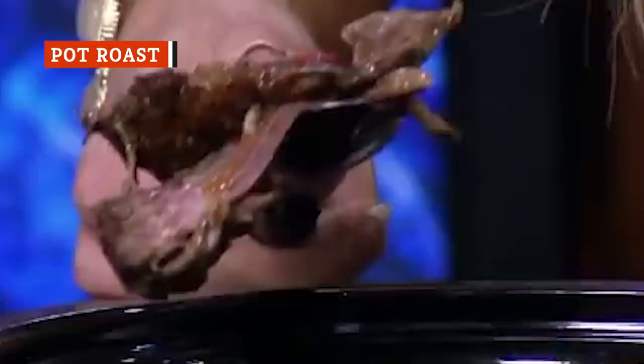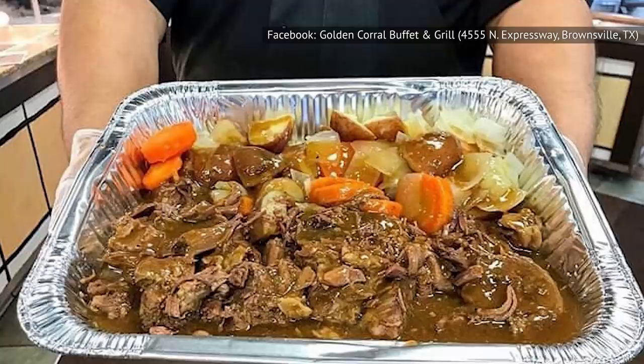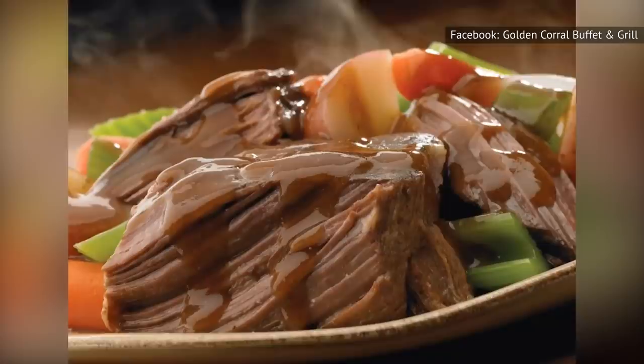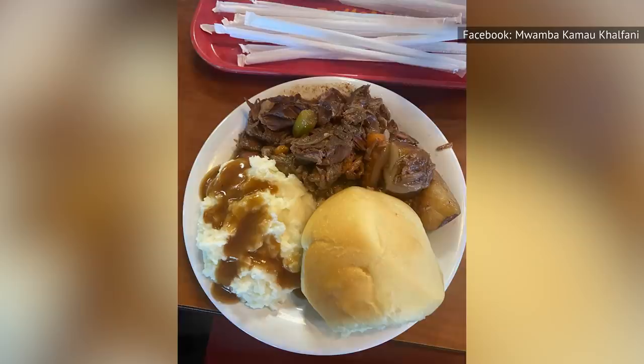A good pot roast is nice and juicy — unfortunately, that's just not what you're going to get at Golden Corral. We couldn't believe how dry this stuff was. Take just a few bites and you're going to have such a hard time chewing through it that you won't ever want to order it again. That being said, when it comes to flavor, the pot roast is quite a bit better than the meatloaf. We can't get over the incredibly dry texture, but at least you're not going to feel like you're chewing on nothing.